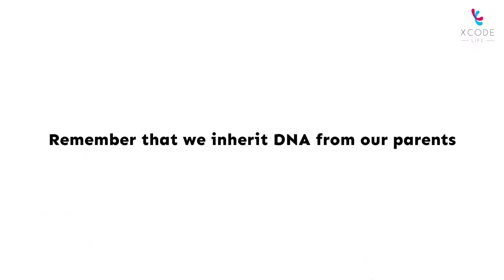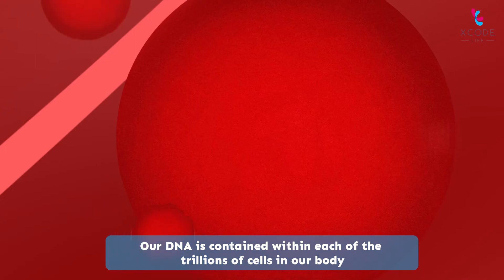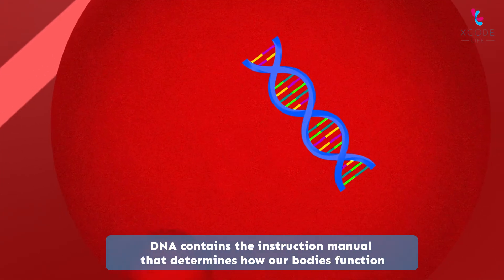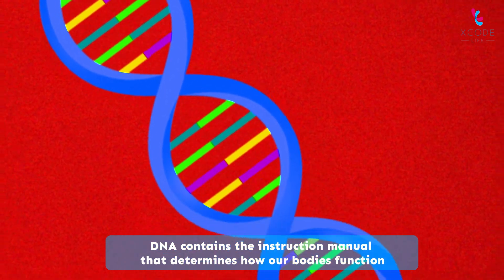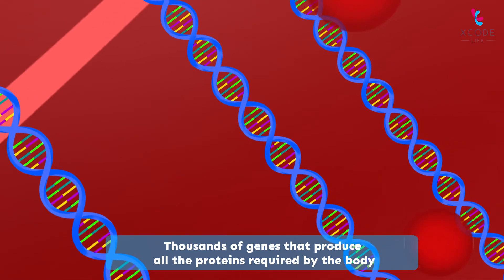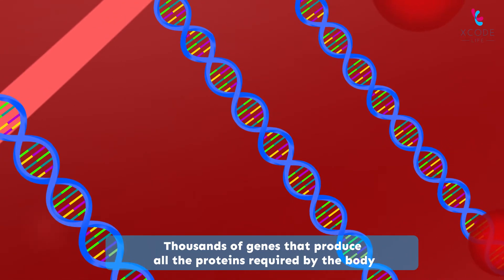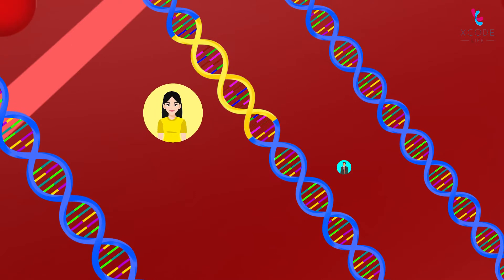We inherit DNA from our parents. Our DNA is contained within each of the trillions of cells in our body. DNA contains the instruction manual that determines how our bodies function. Within the DNA, there are thousands of genes that produce all the proteins required by the body. You have two copies of every gene — one from your mom and one from your dad.